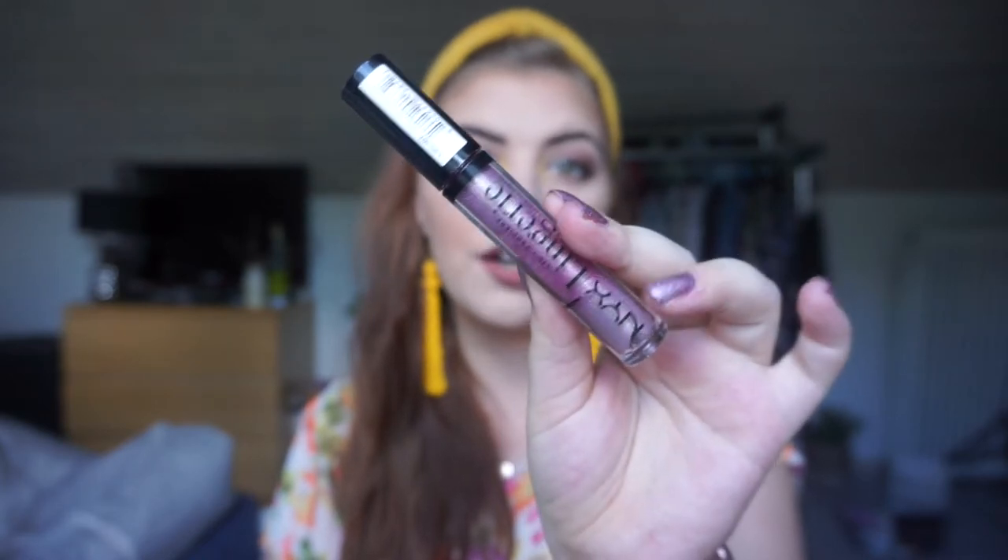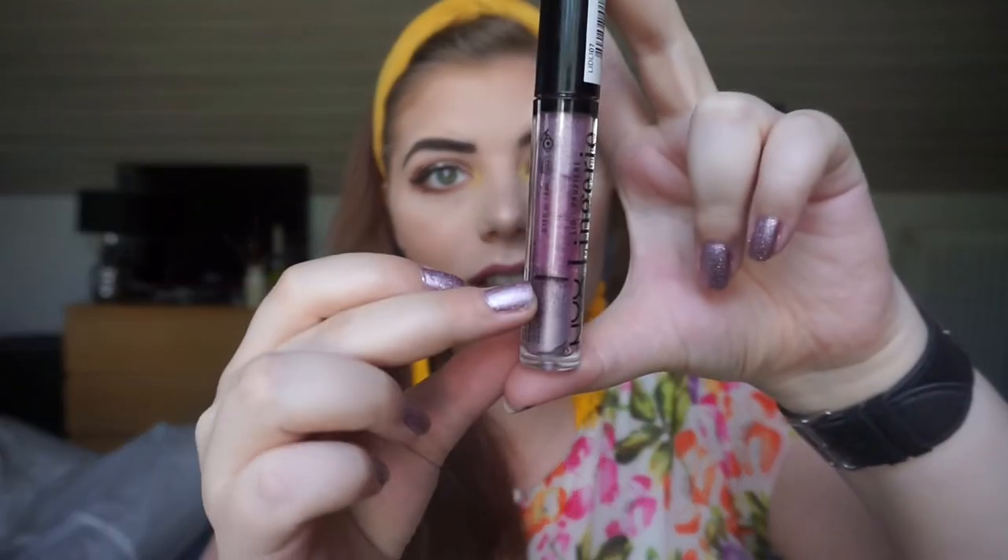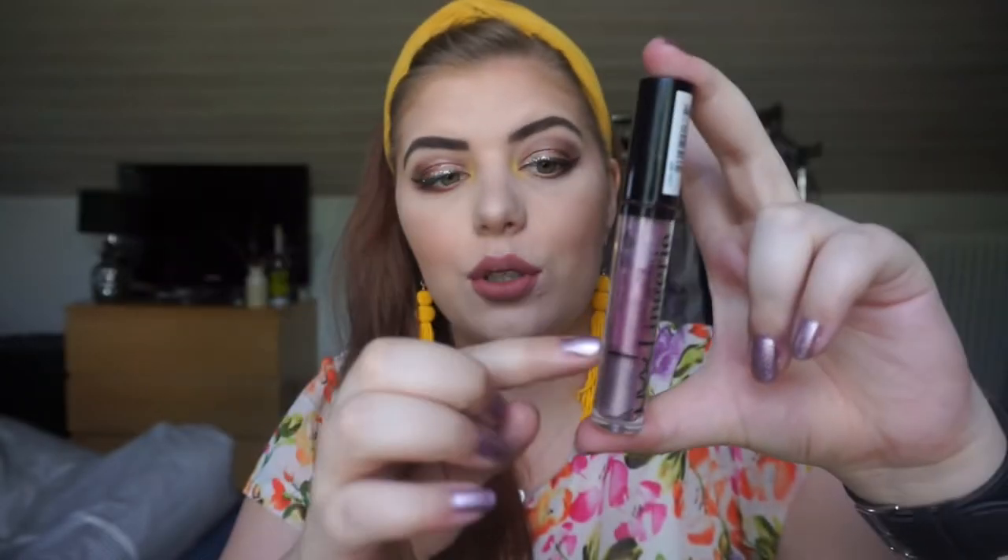The collecting cobwebs category includes products collecting dust in my collection that are old or close to expiring. The first one is my NYX lingerie item in Whimsy - the pinky color. It was almost brand new when I started the project, but now I'm scraping the sides. My goal for next update is definitely to finish this, and I think I can because there's not much left.